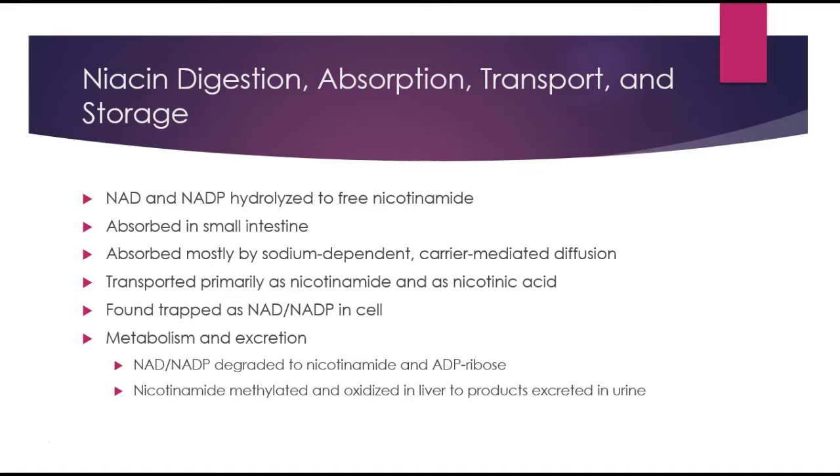In order to free nicotinamide, NAD and NADPH have to be hydrolyzed. As with most vitamins, niacin is absorbed in the small intestine through a carrier-mediated diffusion which is sodium dependent. The primary transport forms are nicotinamide and nicotinic acid, and it is trapped within NAD and NADP in the cell.